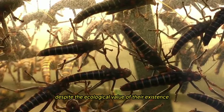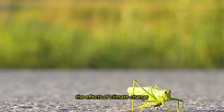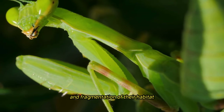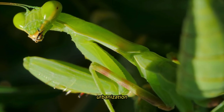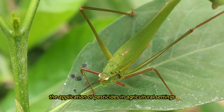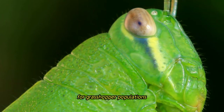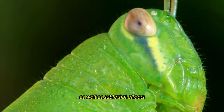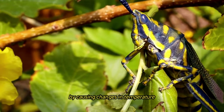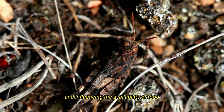Grasshoppers, despite the ecological value of their existence, are threatened by a multitude of factors, such as the destruction of their habitat, exposure to pesticides, the effects of climate change, and the advent of invasive species. Grasshopper populations face severe challenges as a result of habitat loss and fragmentation caused by agricultural development, urbanization, and land conversion, resulting in a reduction in available habitat and food resources. The application of pesticides in agricultural settings can also have negative consequences, including direct mortality and sublethal effects such as decreased reproductive success and developmental abnormalities. Climate change makes these concerns even more severe by causing changes in temperature and precipitation patterns, disrupting the life cycles of grasshoppers and influencing food availability and habitat suitability.